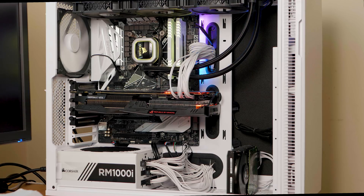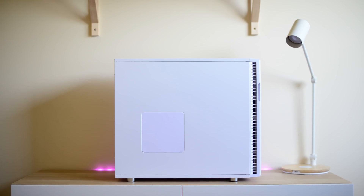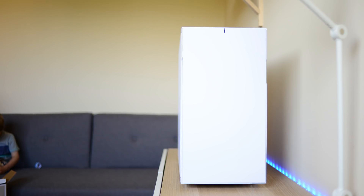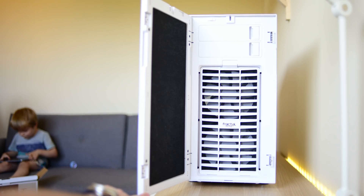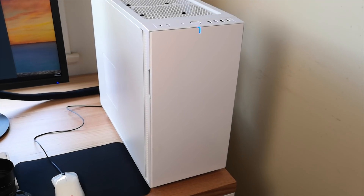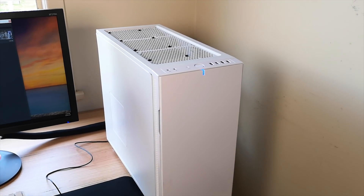Okay, let's start with the case. Case will be personal preference — there are loads of different cases. I like the Fractal Define R5 or the R6, which is the new one, because they are soundproof. I like their clean styling. They're modular inside — you can take things out like the hard drive cages if you don't need them. They're big enough to work in, you've got a lot of room, everything's going to fit, and you can even fit 360mm radiators.